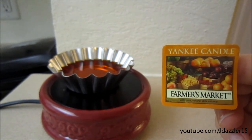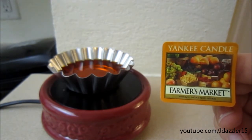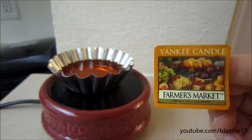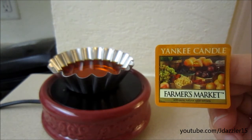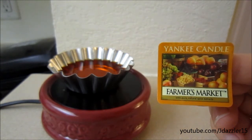I wanted to go ahead and put this up on my channel just because you can currently find this scent at many of the Yankee stores, and that's because of the semi-annual sale. I'm not sure if this is a seasonal or considered to be a treasure, but the only time I've ever seen this scent in my Yankee store was during this sale and last year's sale. So if you're interested in this, I would highly suggest you check to see if they have it in your store.